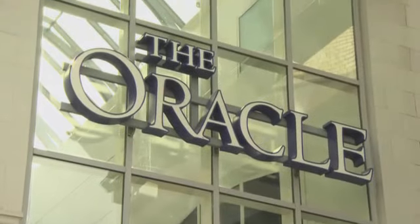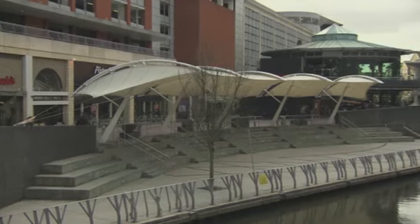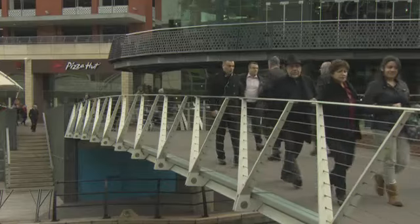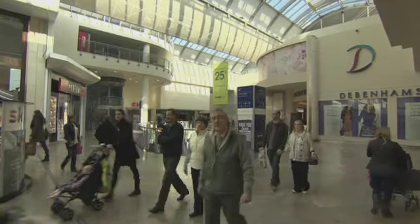This is the Oracle in Reading, England. It opened in 1999 and it cost £250 million to build. Today, it has 90 shops on three different levels and covers over 80,000 square metres.